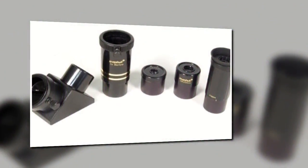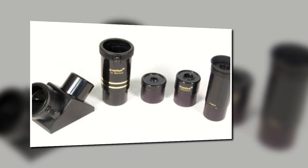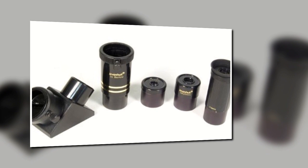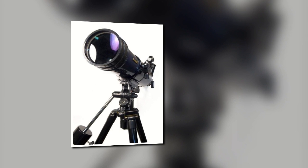If this model still feels a bit pricey, check out the Strike 80, which isn't part of the brand's pro range like this one, but is a bit cheaper and gives you a similar viewing experience. The current price on Amazon is $200.